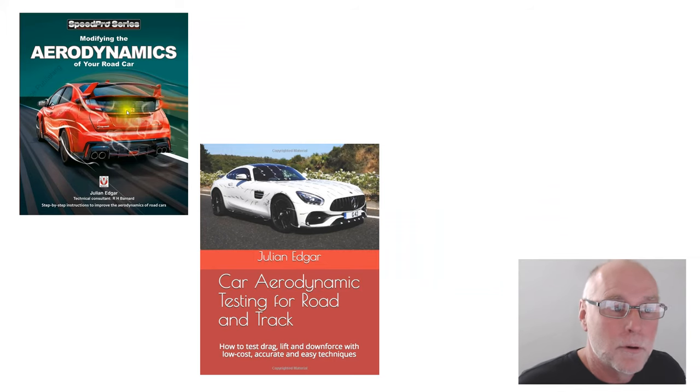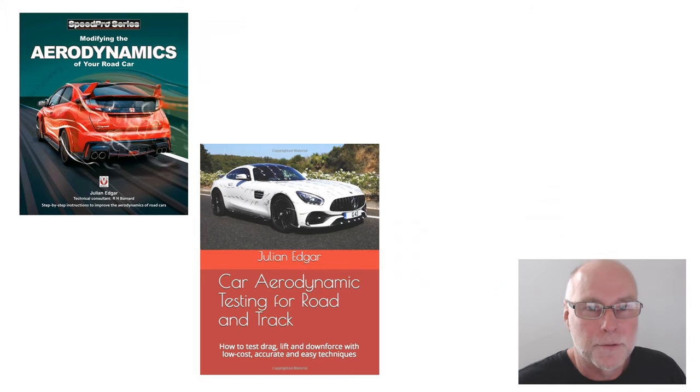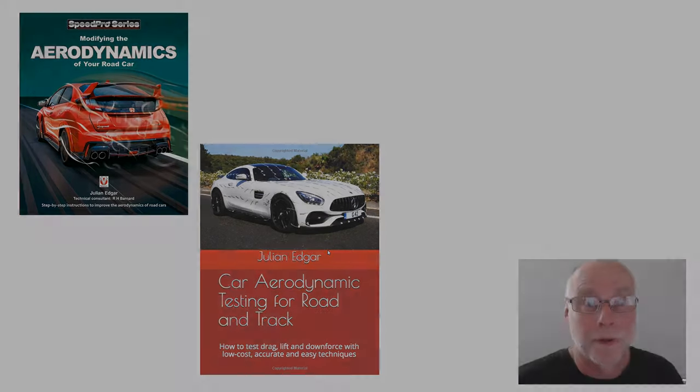And in my book, Modifying the Aerodynamics of Your Road Car, I have a whole chapter looking at interesting historic cars in terms of their aerodynamics. And if you want to be able to measure changes that you are making, I would recommend Car Aerodynamic Testing for Road and Track. It's also available as a Kindle download. Thank you.